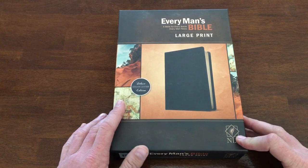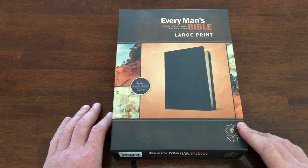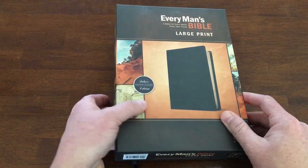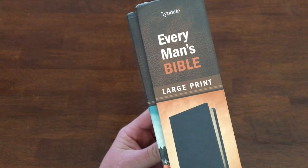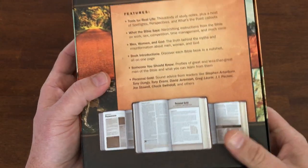We have the NLT New Living Translation Every Man's Bible in large print, deluxe genuine leather edition. This Bible was put out by Tyndale. I want to say thank you to Tyndale for sending me this Bible so I can show it to you all. We're all about resources and different Bibles — there's a right tool for every job.